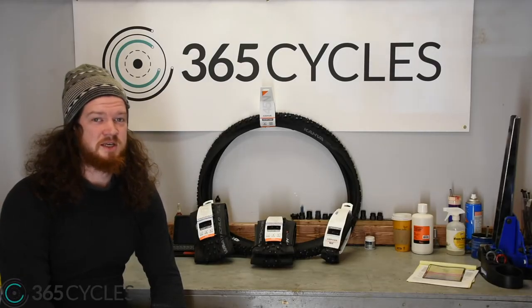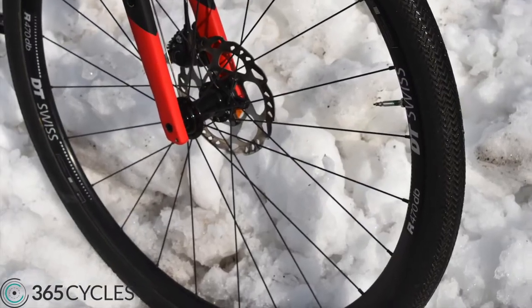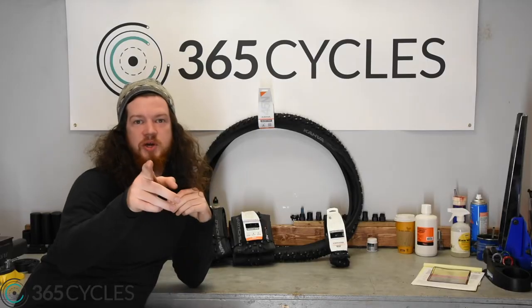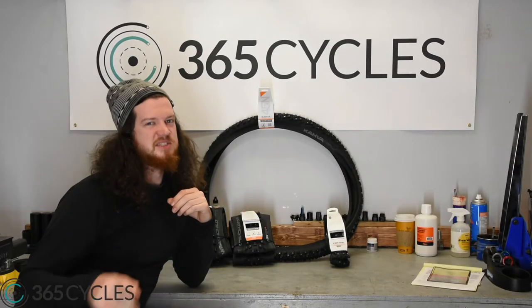Hey, it's Jeff with 365 Cycles again, and I've got a question for you. What's wrong with these pictures? You're right — those tires should have studs on them. It's getting to be winter, and it's getting slippery out there.